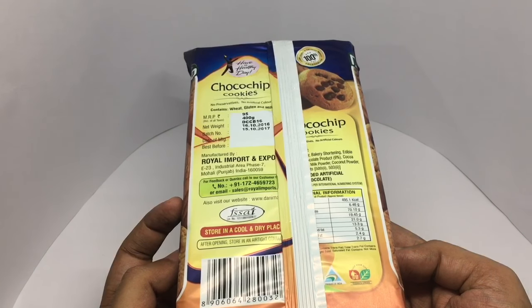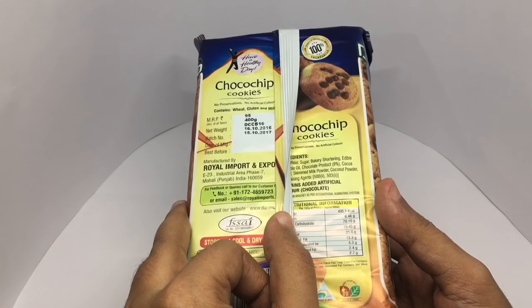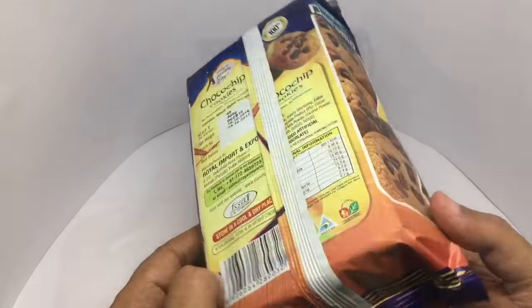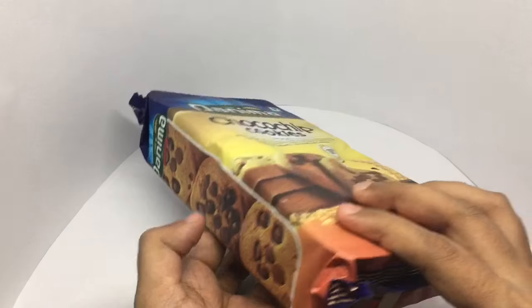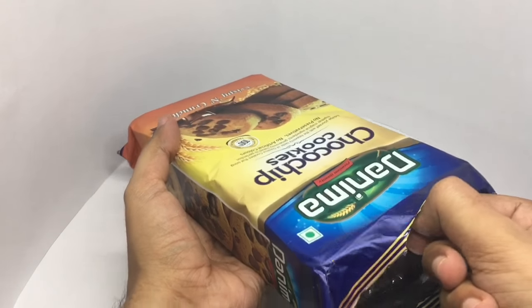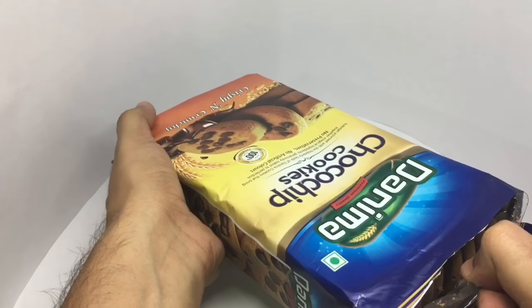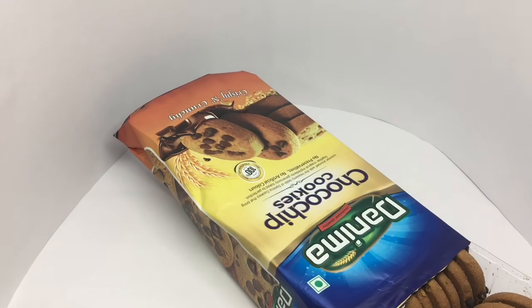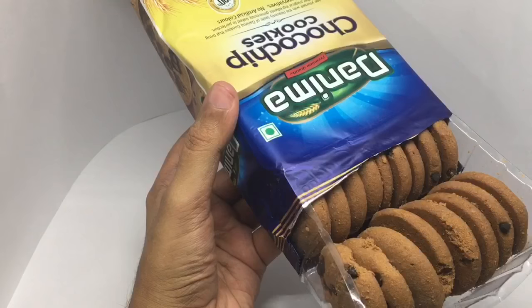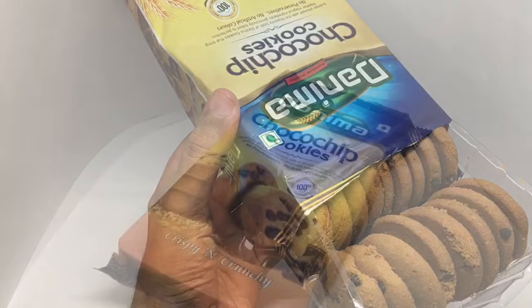It's made by Royal Imports and Exports in India. That's the ingredient list. Let's test it — you also get quite a lot of cookies, nearly 40 of them.